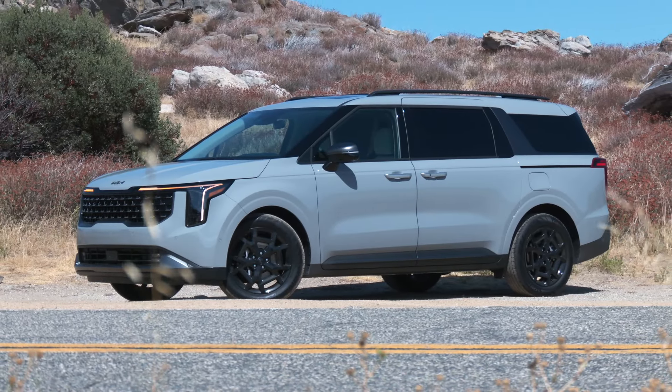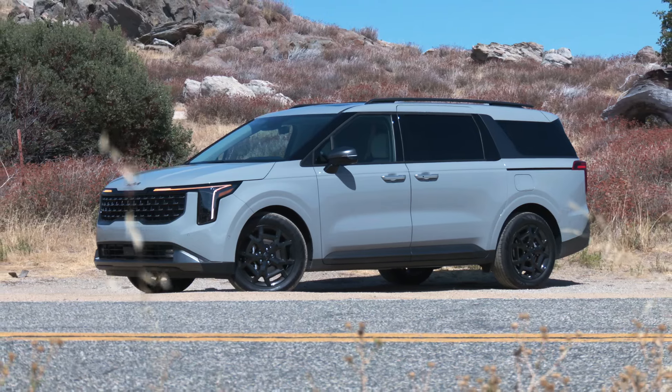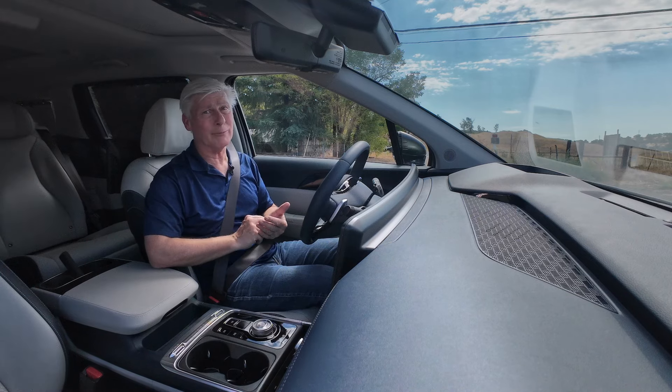I've said it before, I'll say it again — vans are the best family vehicles money can buy. I'm Tom Volk for the Seattle International Auto Show, and this is the 2025 Kia Carnival Hybrid.